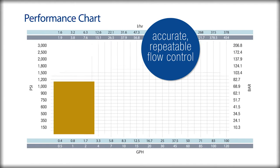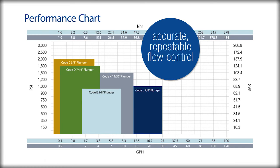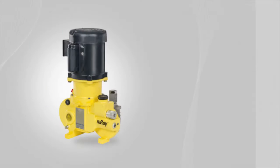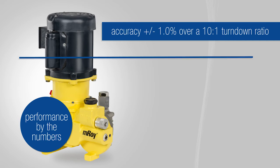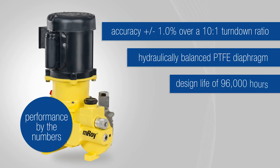The EMROI's accurate repeatable flow control suits the most demanding environments and is available in a wide range of capacities from 0.2 gallons per hour to 87 gallons per hour in a simplex configuration. The EMROI's proven design delivers accuracy in a 1% range over a 10 to 1 turn down ratio, with a hydraulically balanced PTFE diaphragm with a design life of 96,000 hours.